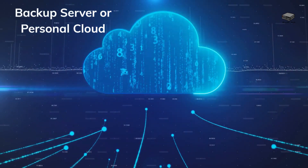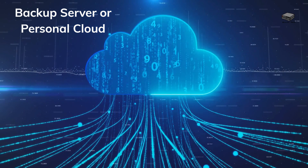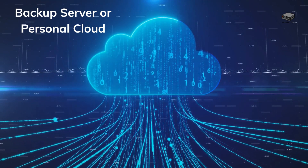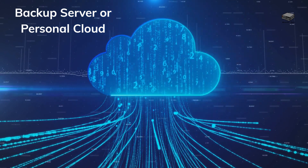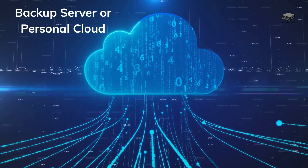Mini PCs are excellent for hosting backup files or creating your own cloud storage. Secure your data and avoid relying on third-party services. Install software like Nextcloud or Plex for easy file access and streaming. Check out the description for a detailed blog post on setting up a mini PC as a server.